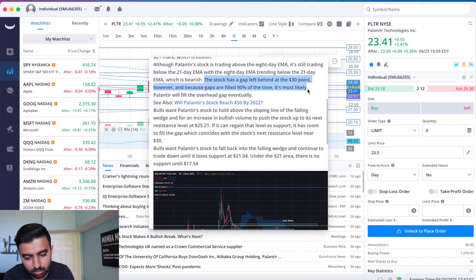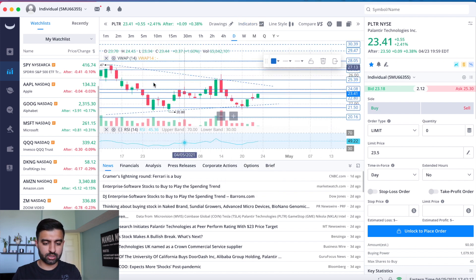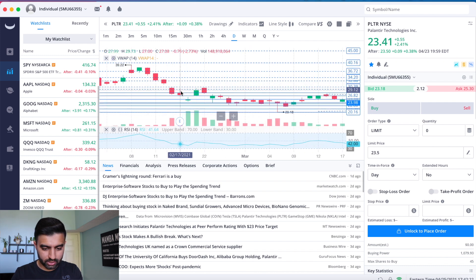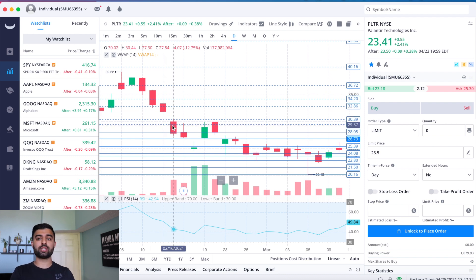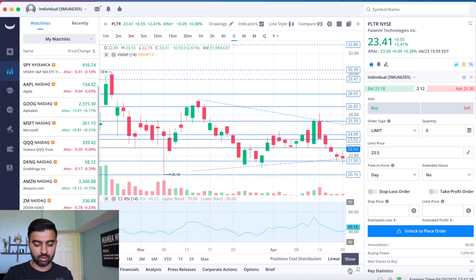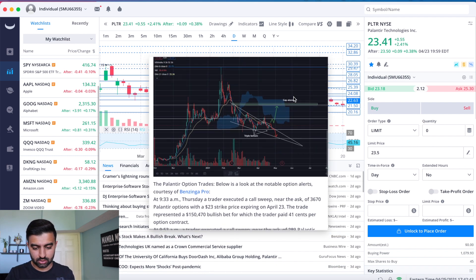The article highlights that Palantir has a gap left behind at around $30, and since gaps are filled about 90% of the time, there's a great chance we fill that overhead gap. The gap in question: the close was $31.91 and the open was $30.20 — so roughly $30 to $31 is the gap fill target. It has a little while to go before we get there.